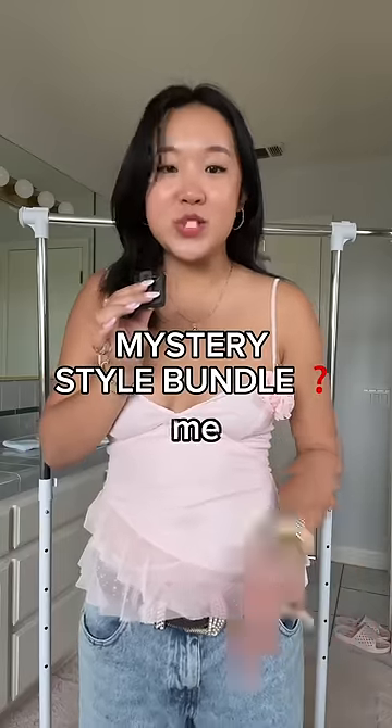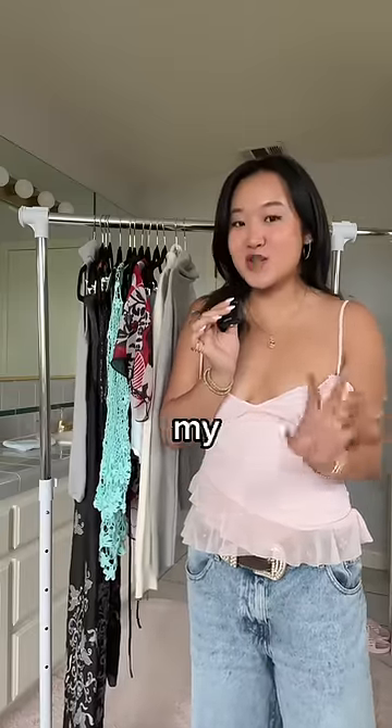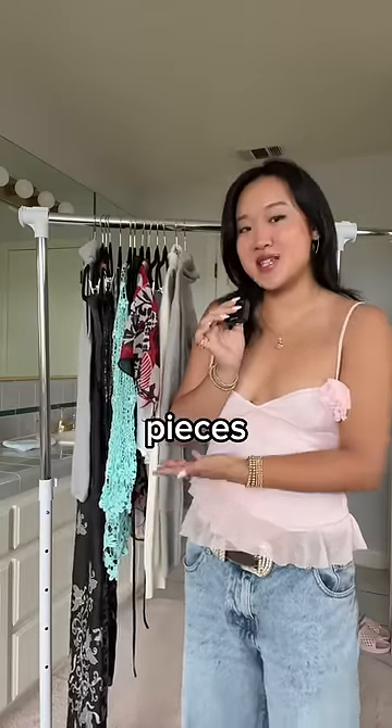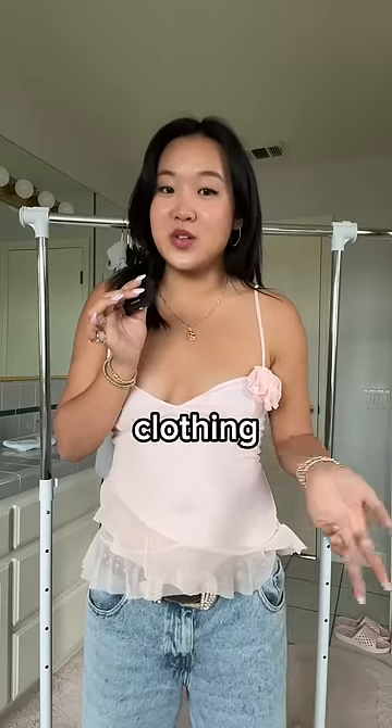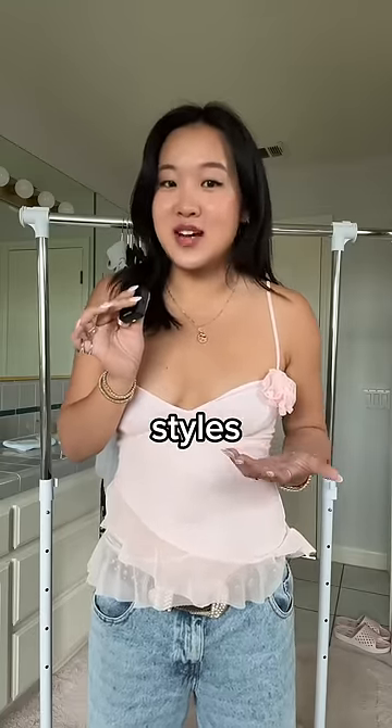I thrift and style people for a living, so let me show you what I got for my client Scarlett. She ordered the 10-item mystery clothing bundle, but since she was my first customer, I decided to give her 13 pieces instead. I figured I would create a mystery clothing bundle for people who don't really know their personal aesthetic and want to experiment with different styles.